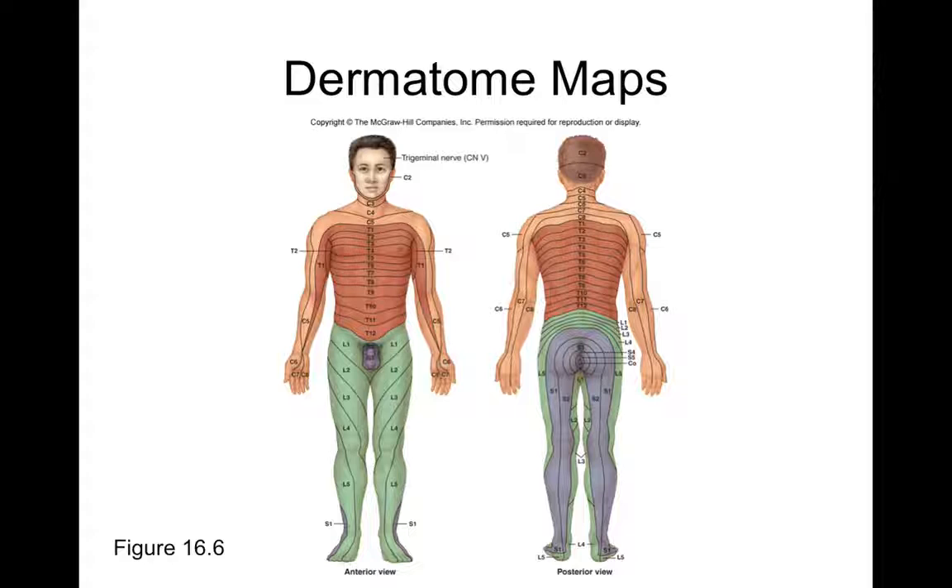If you know what your dermatomes are and you know that someone has spinal nerve damage in a particular nerve — like if they damaged the S3 spinal nerve — then you would understand that they would have issues with sensation of the skin in the groin area. Or if they had damage to their C4 spinal nerve, then they would have difficulty with sensation of skin in the lower neck region and superior thorax.